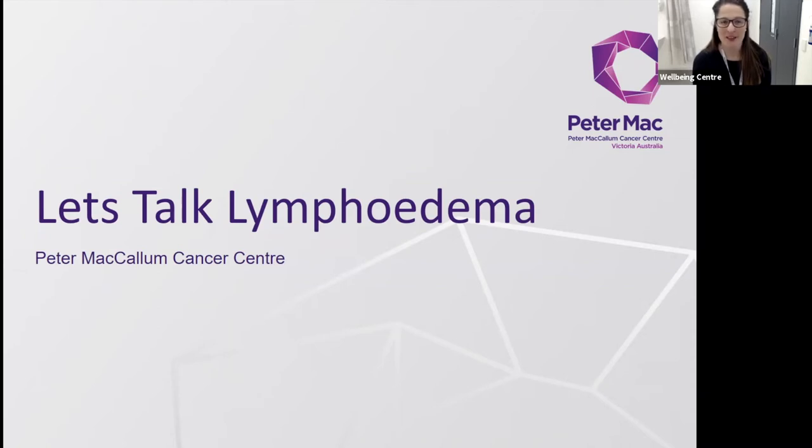Hi everyone, my name is Erica and I'm one of the senior physiotherapists and lymphedema therapists here at Peter Mac. Today I have the pleasure of talking to you about lymphedema. We're going to cover the lymphatic system itself, what lymphedema is, the risk factors for developing lymphedema, how you can help reduce your risk, the signs and symptoms, where to get a diagnosis, and we'll finish with some useful links and resources.